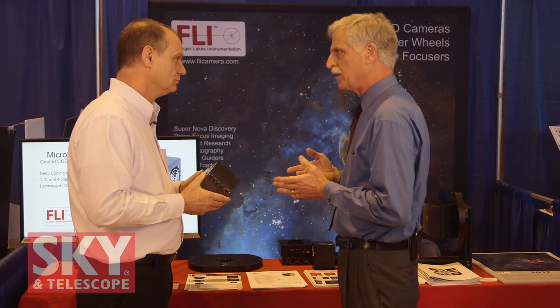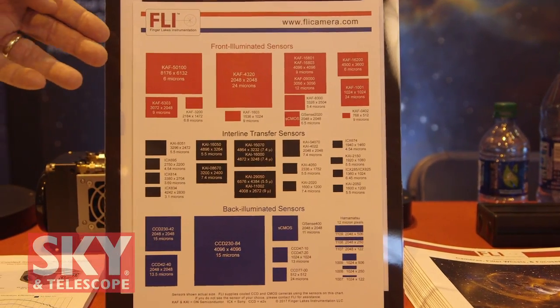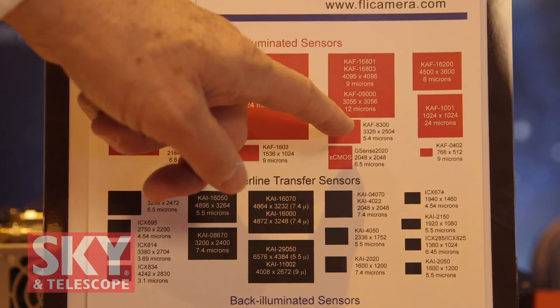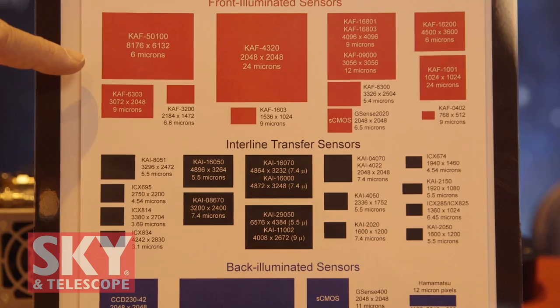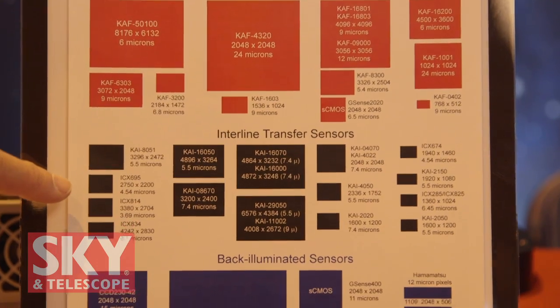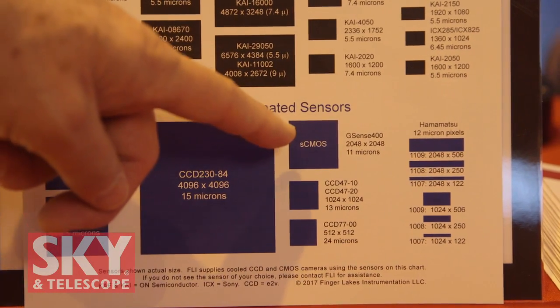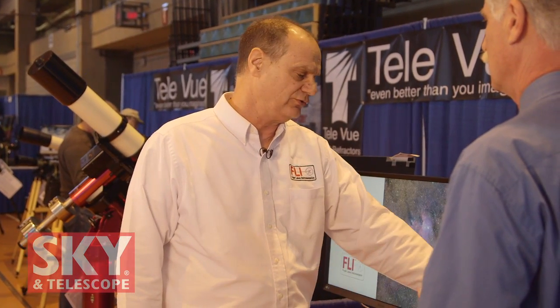You've got a sheet here that shows the relative sizes of these detectors. We developed this chart to show customers the relative sizes of different sensors — very helpful if they've got an 8300 and they're thinking about moving up to a 16200. The top of the chart shows front illuminated sensors including CCDs and the single CMOS. The middle of the chart is interline transfers, which would be CCDs only. The bottom of the chart is back illuminated sensors, including this new 2K by 2K 11-micron back illuminated CMOS. We're one of the few camera companies that actually supports all three different types: full frame front illuminated, interline transfer, and back illuminated sensors.